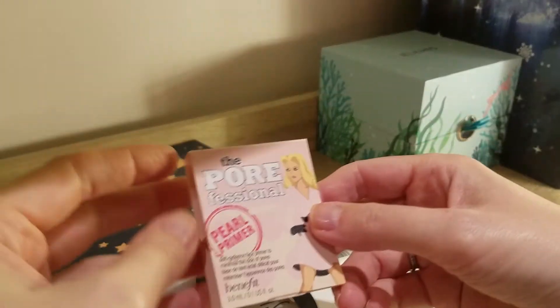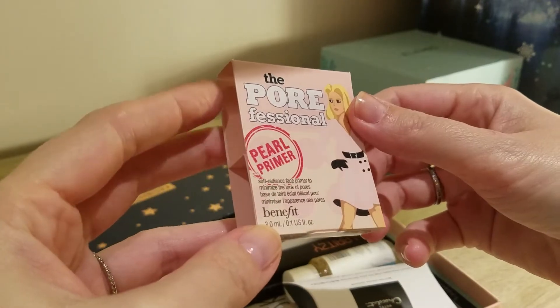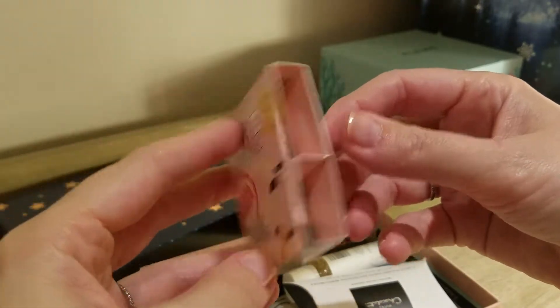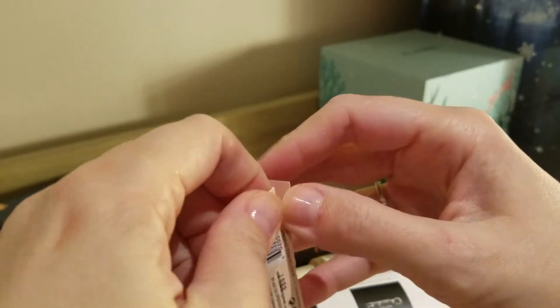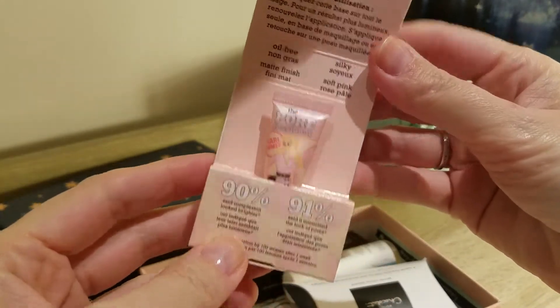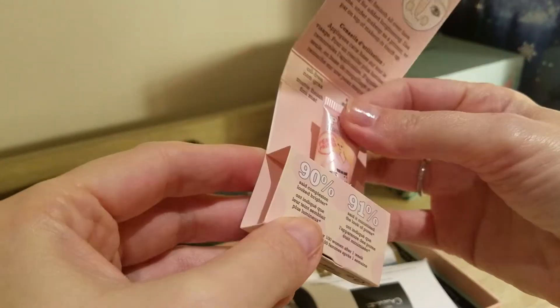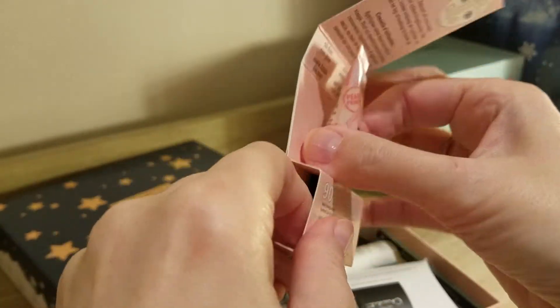Okay, we have Benefit — the Porefessional Pearl Primer. Oh, that's cute. That's a 3ml sample size. There you open it up. I think most of you will probably be familiar with this one. I think it's a silicone-based one — let me check.